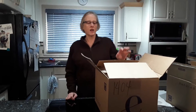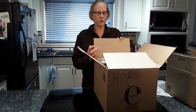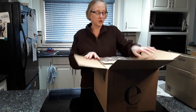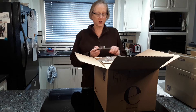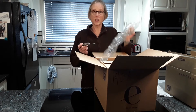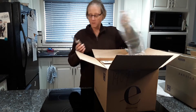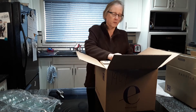Hi everybody, Wendy here. I just got a couple of Epicure boxes in, so I just wanted to open them for you and show you what's showing up at my house. A bunch of this I know is for my mom because she has just started to embrace Epicure. So the first thing I always do, gotta let the BC air out because there's no snow there, at least where this is coming from.